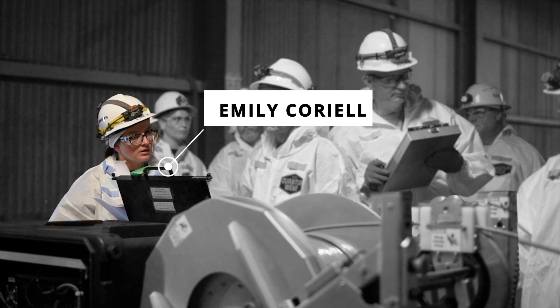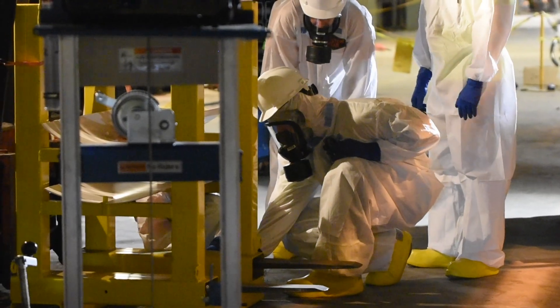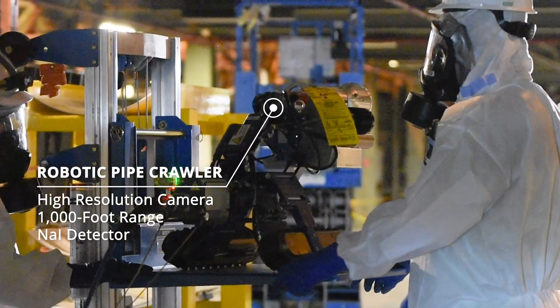My name is Emily Correll and my role is a data analyst. The robotic pipe crawler that we have at the Paducah site is giving workers a rare glimpse of what is actually on the inside of the pipe.